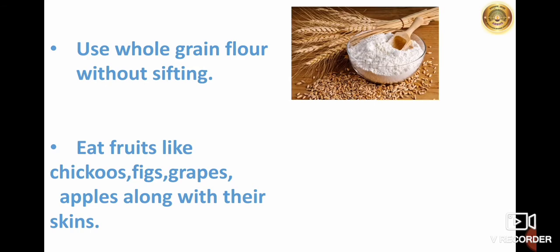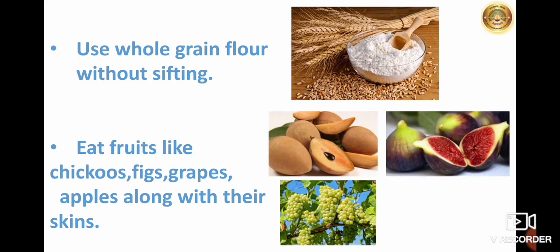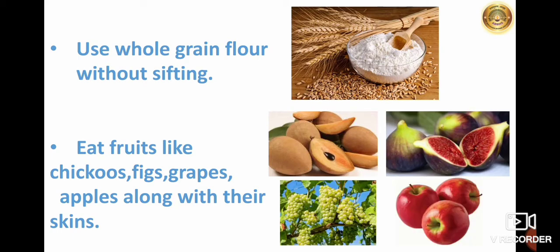Use whole grain flour without sifting. It is healthier for your blood sugar and also very nourishing, so whole grain flour should be used without sifting. Eat fruits like chikoo, figs, grapes, and apples along with their skin.